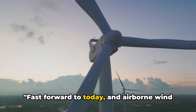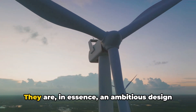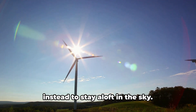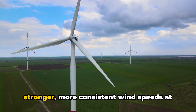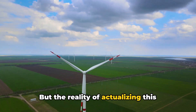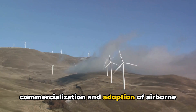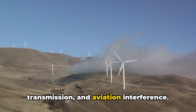Fast forward to today, and airborne wind turbines are still trying to get off the ground, so to speak. They are, in essence, an ambitious design concept for wind turbines that forgoes the traditional tower structure, opting instead to stay aloft in the sky, to take advantage of the stronger, more consistent wind speeds at higher altitudes. But the reality of actualizing this concept has been fraught with challenges. The major hurdles to widespread commercialization come down to safety, power transmission, and aviation interference.